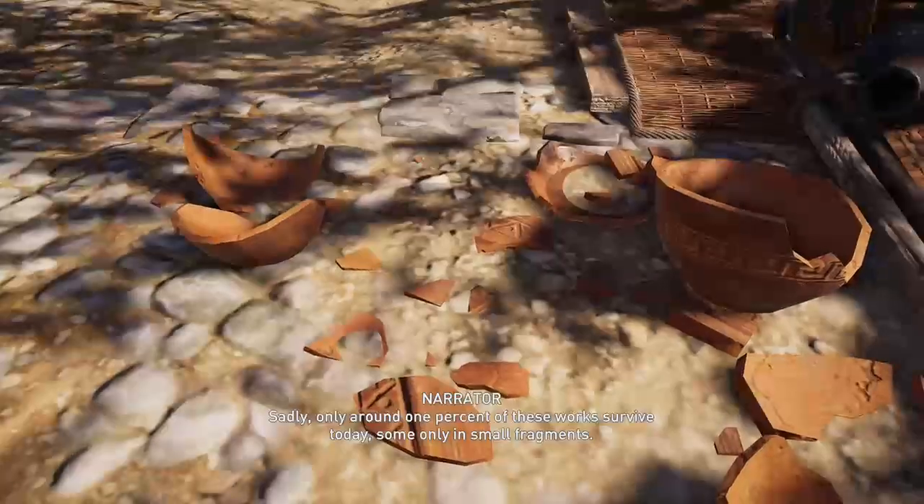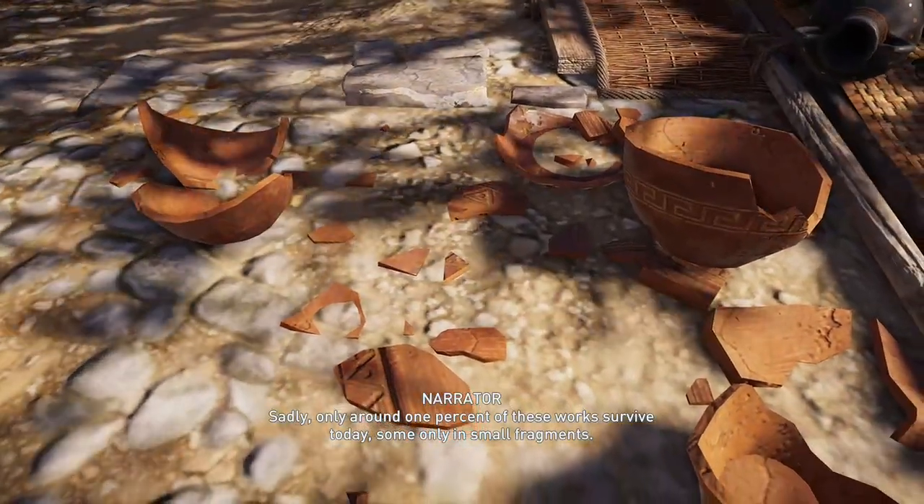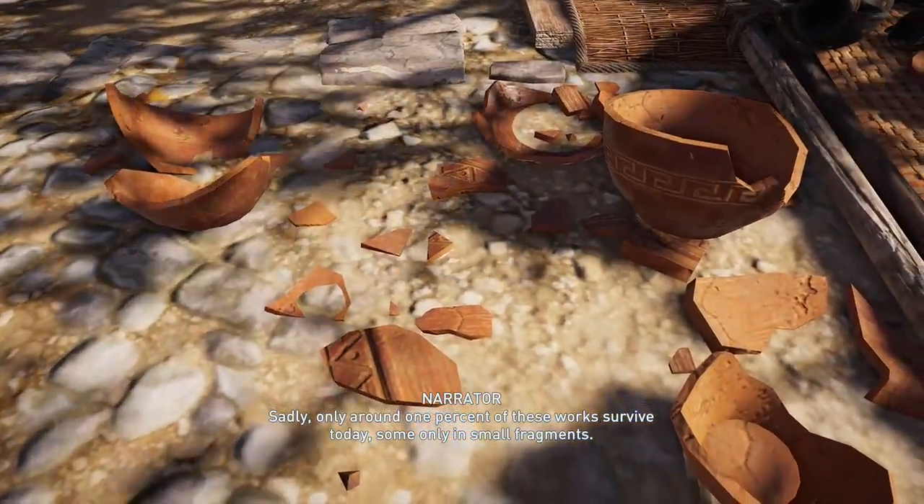Sadly, only around 1% of these works survive today, some only in small fragments.